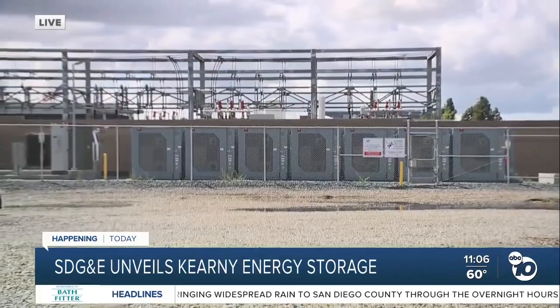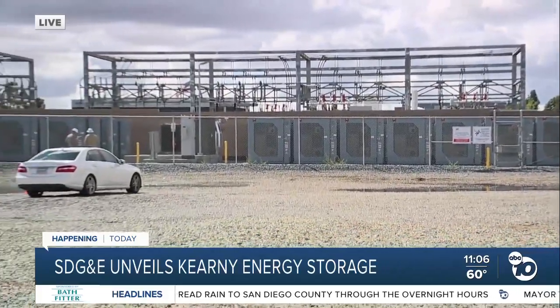As far as the additional facilities Miguel was talking about, there are some in the development phase while others are in the construction phase. Live from Kearney Mesa, Marie Cornell, ABC 10 News.